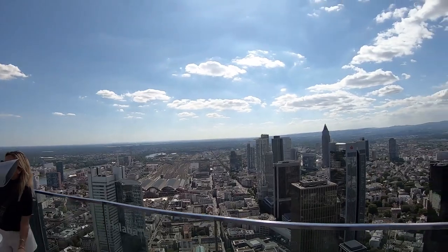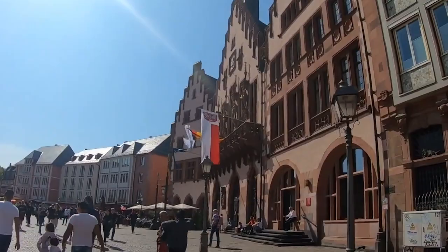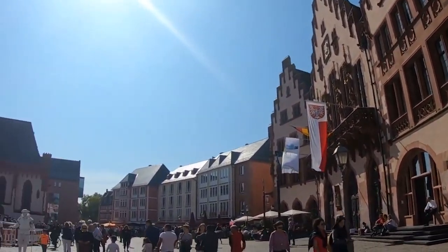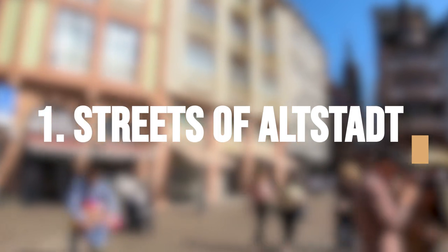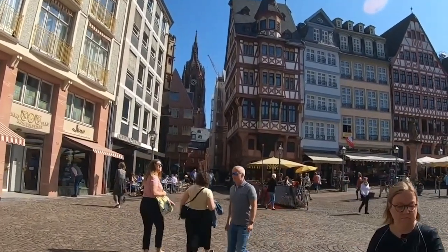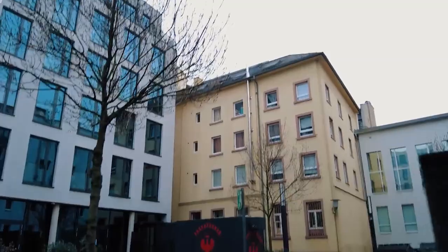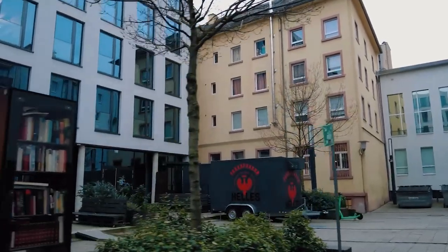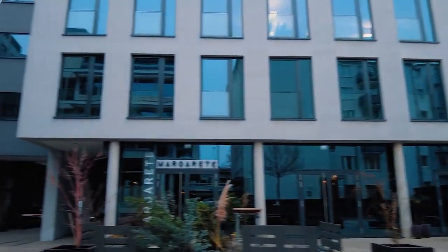Kicking off our list is where history and beauty collide to create a magical experience that will transport you to another era — the charming streets of Altstadt. Altstadt, which means Old Town in German, is the historic center of many German cities, including Frankfurt, Cologne, and Heidelberg. In Frankfurt, Altstadt is located on the northern bank of the River Main and is one of the most popular tourist destinations in the city.